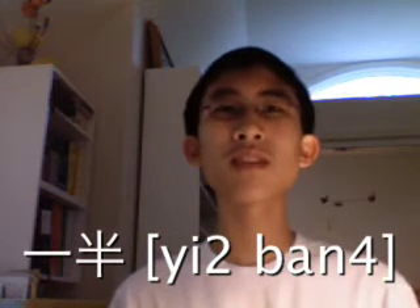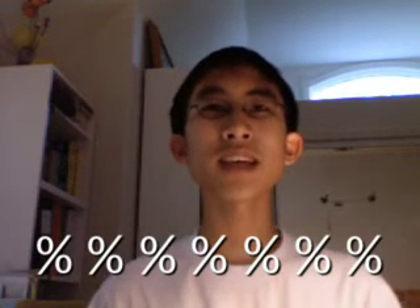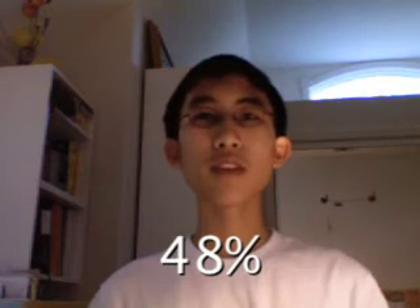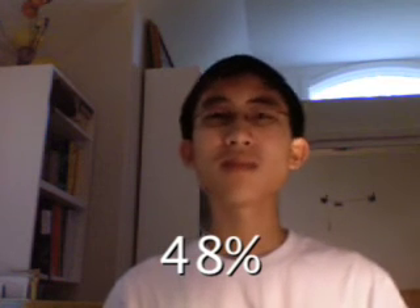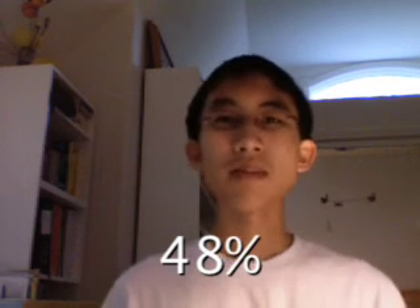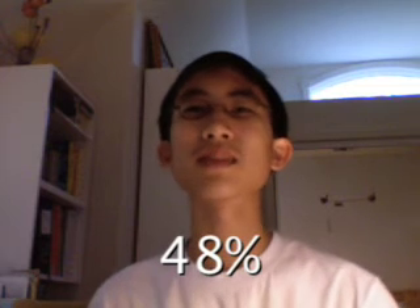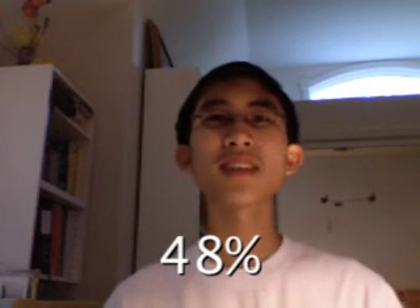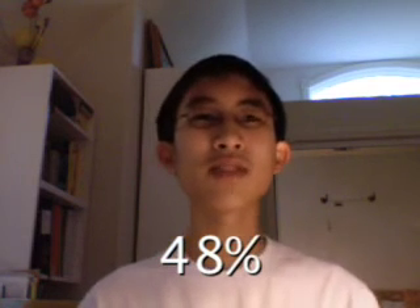Like, twelve-thirty would be 十二点半 — we'll get to that in another lesson. To say percentages in Chinese, you just say it like a fraction out of a hundred. For example, 48% is 百分之四十八.